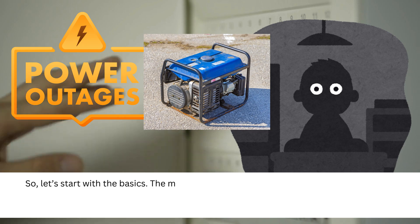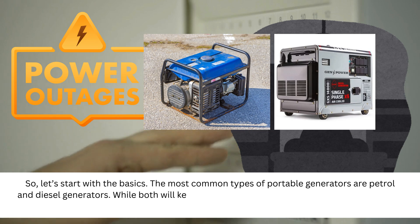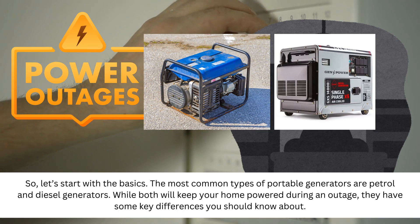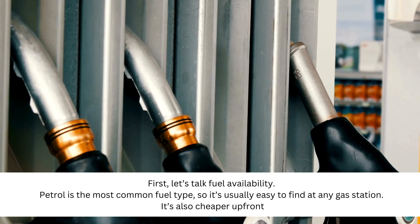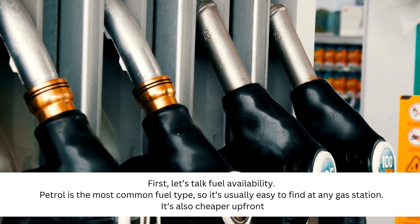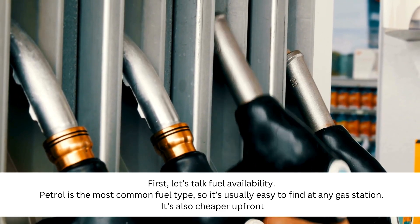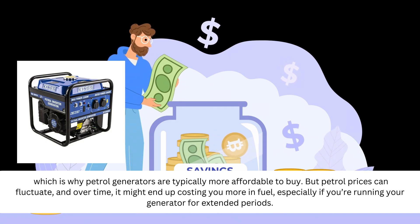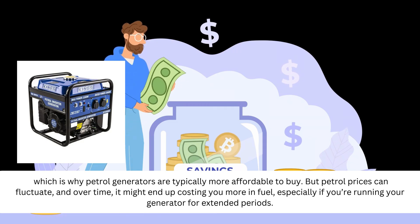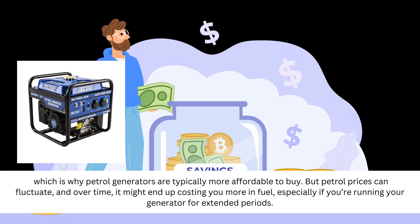Let's start with the basics. The most common types of portable generators are petrol and diesel generators. While both will keep your home powered during an outage, they have some key differences you should know about. First, let's talk fuel availability. Petrol is the most common fuel type, so it's usually easy to find at any gas station. It's also cheaper up front, which is why petrol generators are typically more affordable to buy. But petrol prices can fluctuate, and over time, it might end up costing you more in fuel.